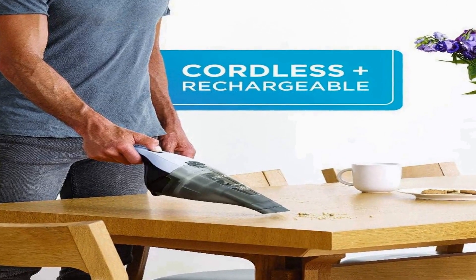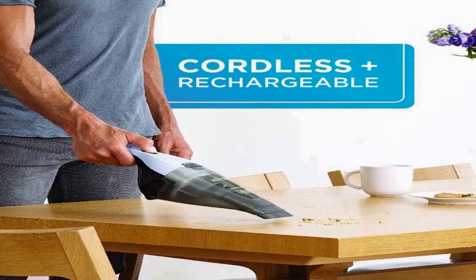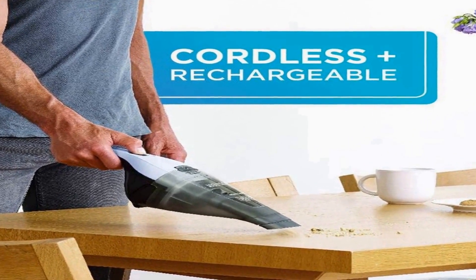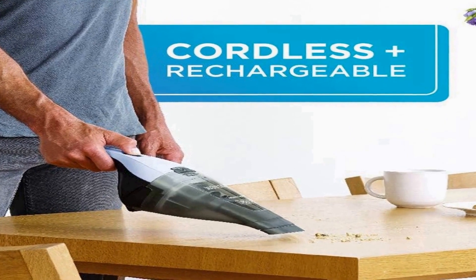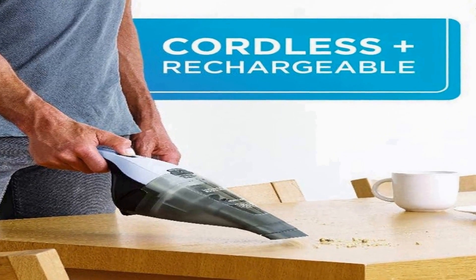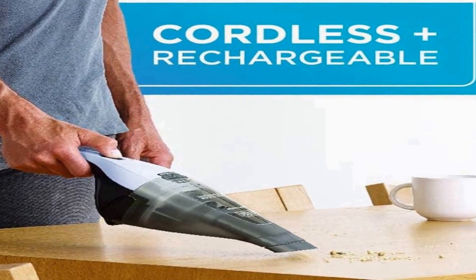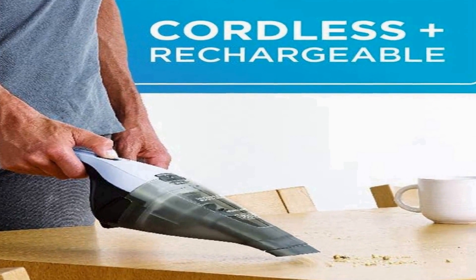The compact design of the vacuum ensures it can be conveniently stored when not in use. With a lithium-ion battery, it offers extended run time, ensuring you can complete cleaning tasks without frequent recharges. The Black and Decker DustBuster HNVC215B12AEV is a reliable and efficient solution for on-the-go cleanups, maintaining a neat and tidy living space with ease.